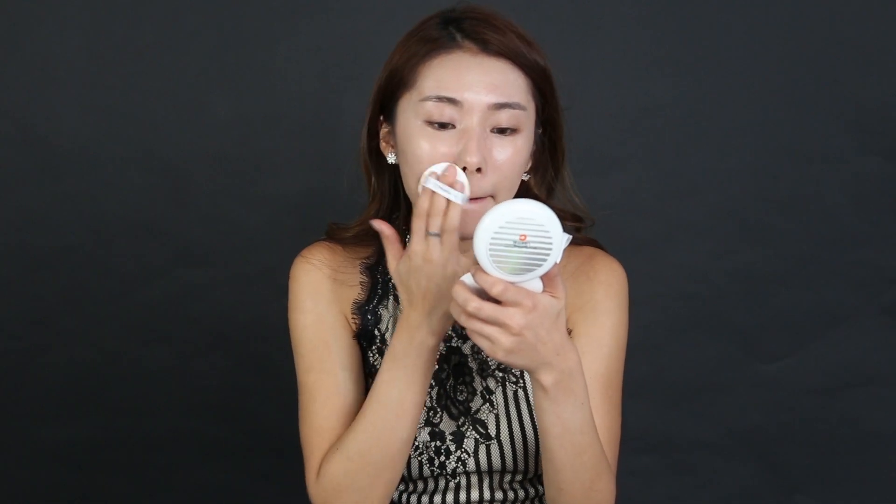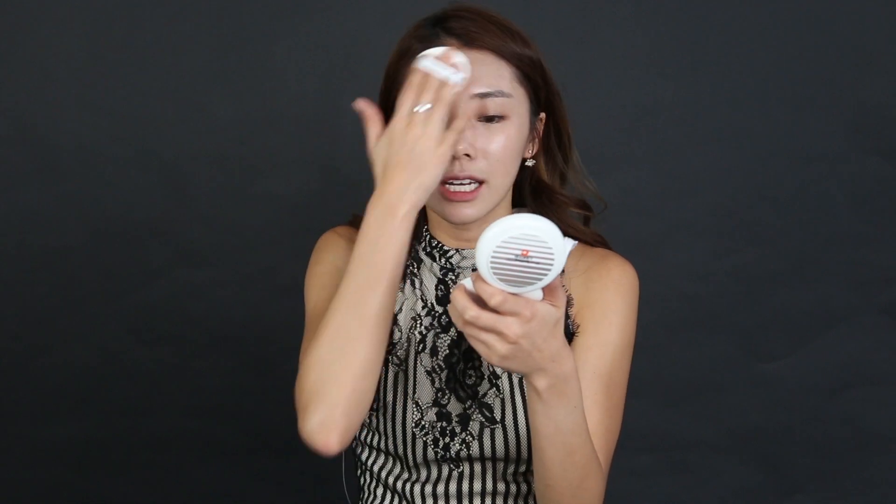Here is where I need the most coverage — you can see it's super dewy. No time to talk but I'm using the 3 Concept Eyes concealer. I think I can actually do this, I do it pretty fast.